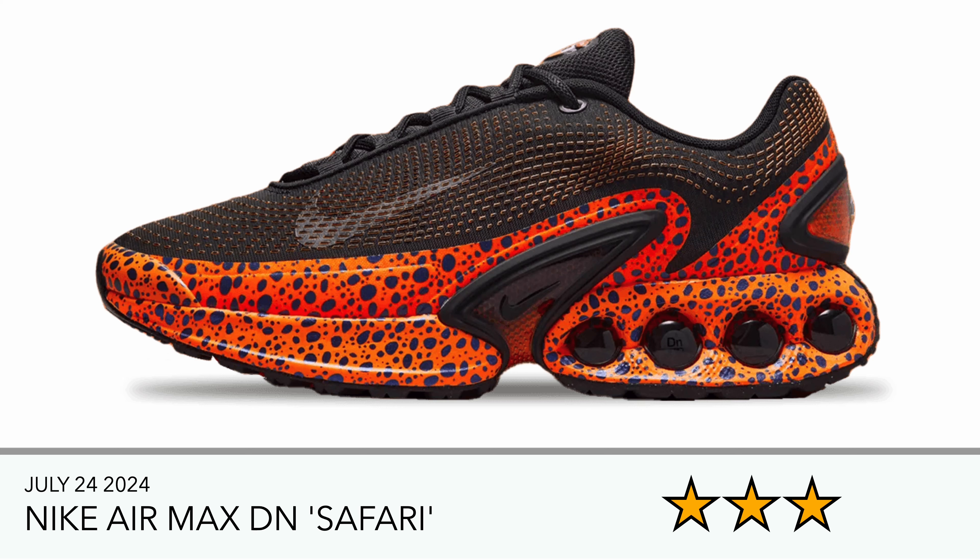I'm not a fan of these, but I wanted to mention them because they're part of the whole Olympics Safari Pack from Nike. I think there are probably seven or eight different models in different categories — this is another one more for lifestyle wear.